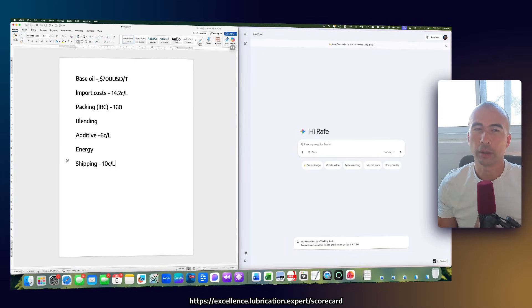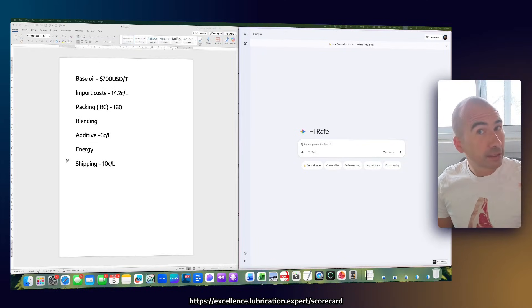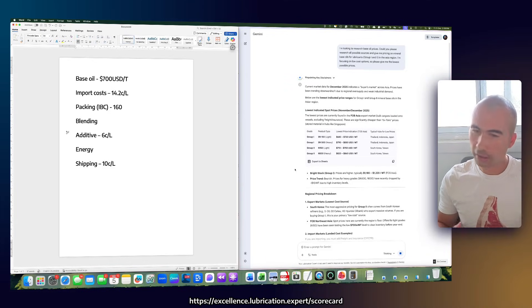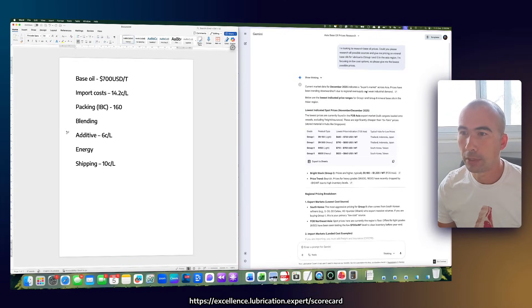These are all assumptions, so we're going to use AI. I know AI is not the best, but let's see if we can confirm that the pricing I've seen in the market is pretty competitive, and let's see if we can actually make a product for $1.50 a litre. I've got Gemma open. My search was basically: can you please search all possible sources and get the lowest possible base oil price for Group 1 as well as Group 2, which is typically what we're going to be using for low-cost hydraulic oils. This is indicating that in December 2025 it's a buyer's market because prices have been trending downwards. The lowest price found is for Southern Neutral 150 — $680 to $720 US dollars per metric ton. Interestingly, that's right around that $700 mark. So far, we are bang on the money.